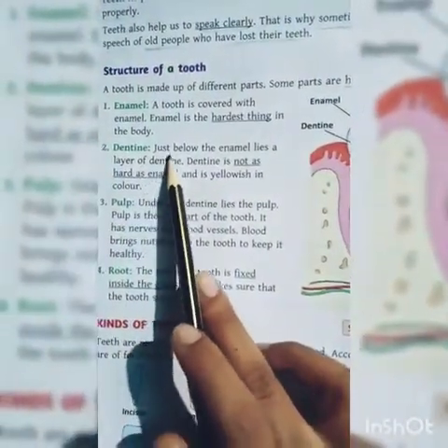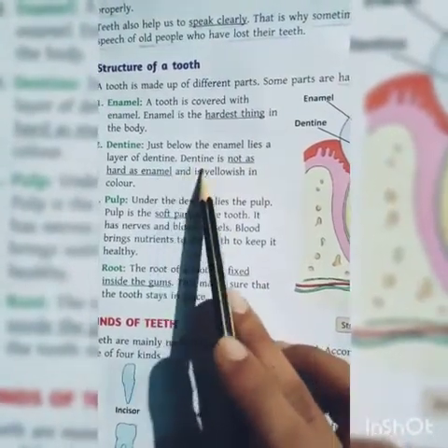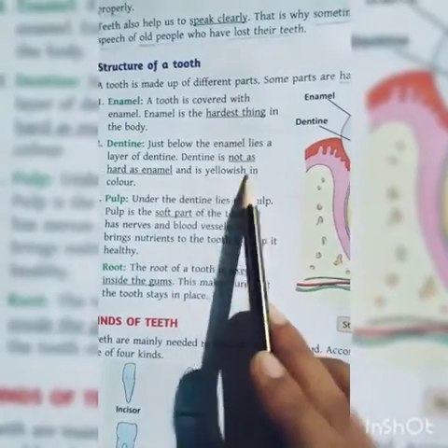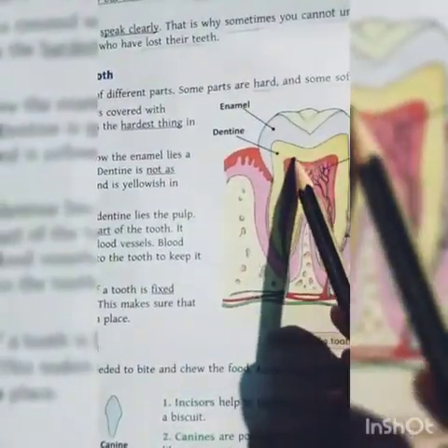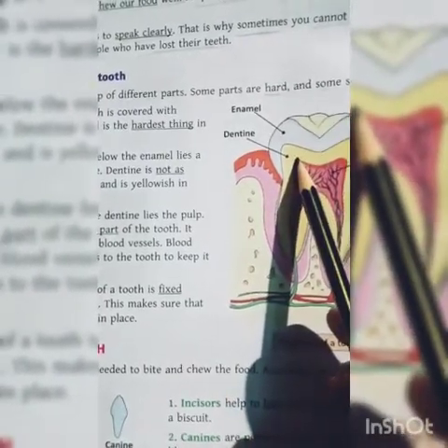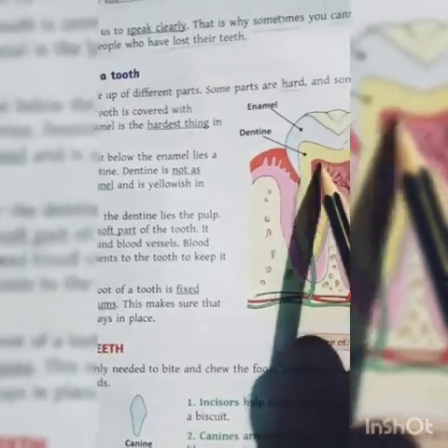The second part is dentine. Just below the enamel lies a layer of dentine. Dentine is not as hard as enamel, and it is yellowish in color. What is dentine? It is yellowish in color.